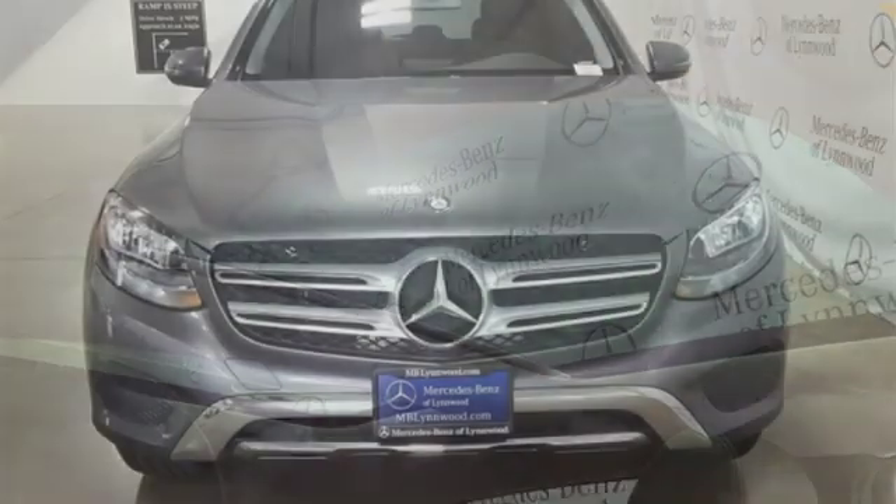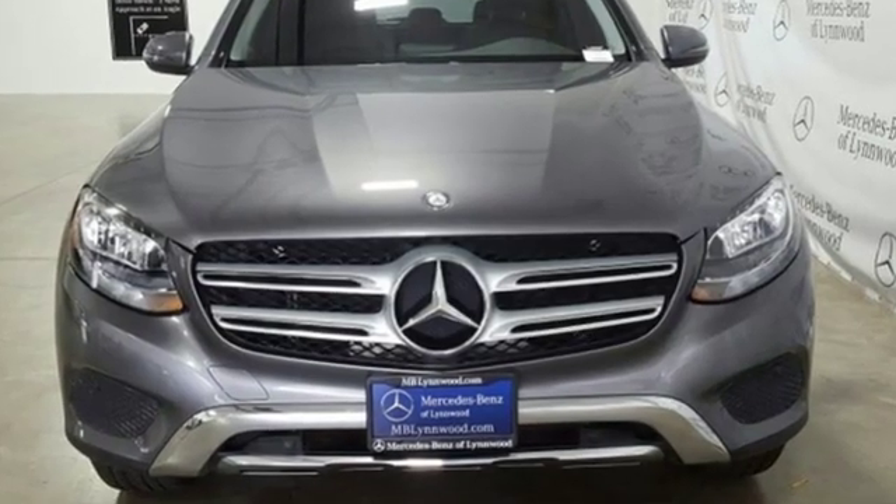Mercedes-Benz, an elevation of innovation. See what it can do for you when you take it for a test drive.